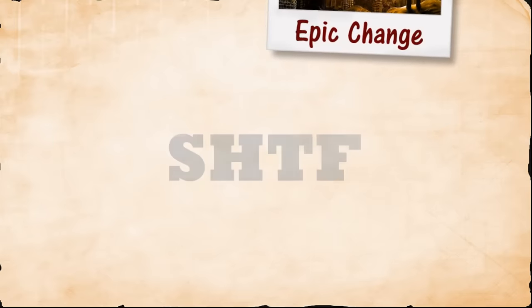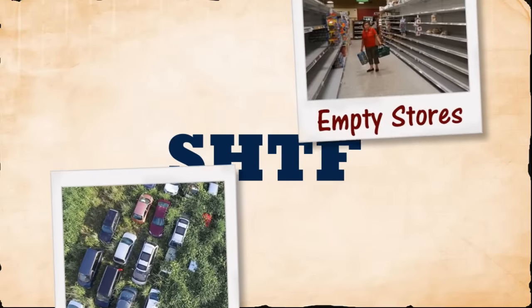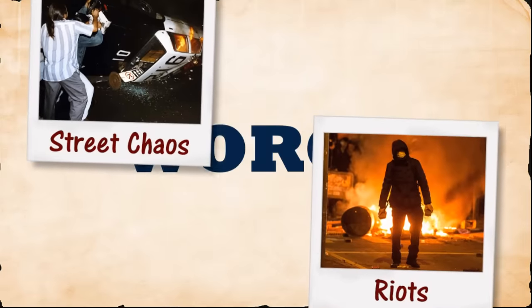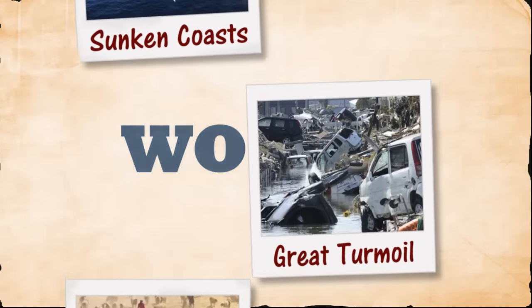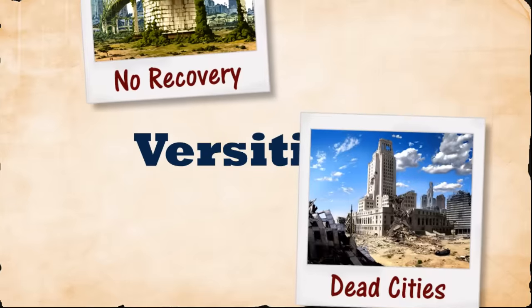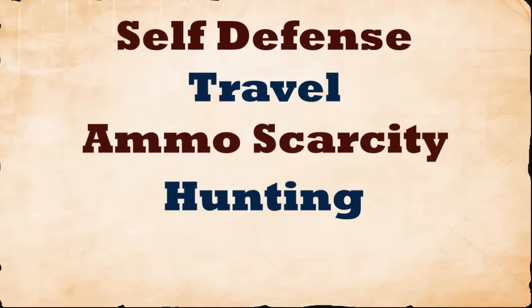When I say apocalypse, I mean an epic, earth-changing event — one that completely unravels the fabric of society. Our modern food and supply chains break down. The rule of law is abandoned. Areas of the earth become uninhabitable, forcing mass human migrations. It's a time marked by years and years of unpredictability and chaos. In this kind of world, you need a versatile weapon. A great apocalypse gun must kick ass in the following categories: self-defense, travel, ammo scarcity, hunting, and exotic threats.